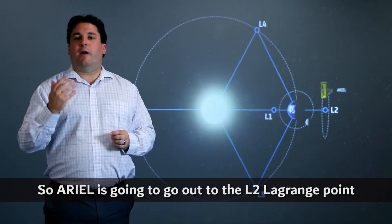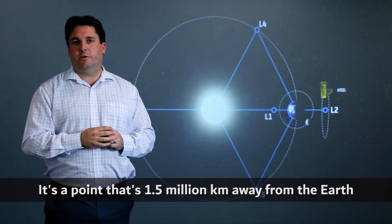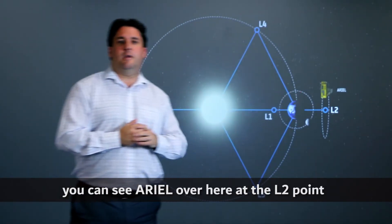Ariel is going to go out to the L2 Lagrange point, which is a point one and a half million kilometres away from the Earth in the direction opposite the Sun. You can see Ariel over here at the L2 point.